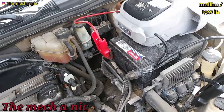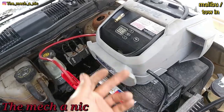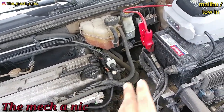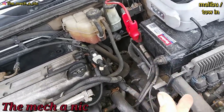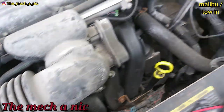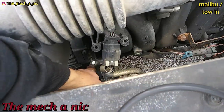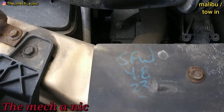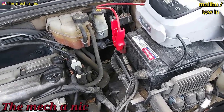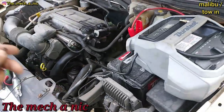The jump starter is only putting out 10.7 volts — surprised it even starts the car. I turned the car on, checked voltage again: still 10.7. I went to the alternator's positive terminal, checked positive and ground — still 10.7 to 10.8 volts, so we're not losing any voltage drop across the wire. I simply think we have a bad alternator. I'm going to take the battery out, put it in the garage on a trickle charger, and wait until the owner can drop off an alternator.